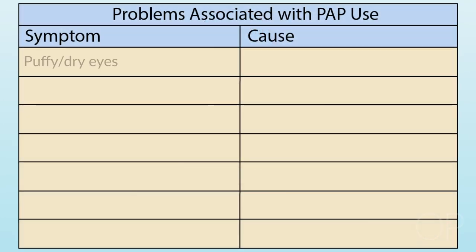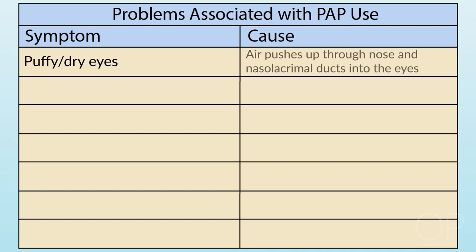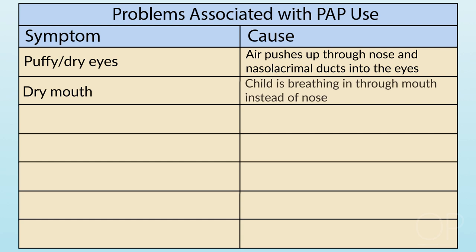We discuss other issues. Puffy or dry eyes can happen — air can push up from the nose through the nasal lacrimal ducts into the eyes, causing puffiness in the morning. Children who complain of a dry mouth often do so because they are opening their mouth. If they have a nasal mask and air is flowing in through the nose but the mouth is open, the airflow will seek the point of least resistance and flow out through the mouth, causing a reduction in pressure and an increase in airflow as the machine tries to compensate.